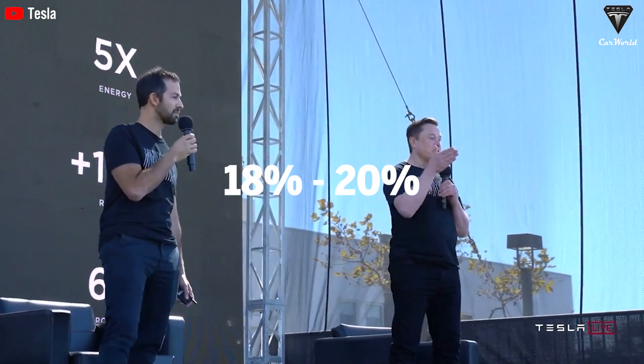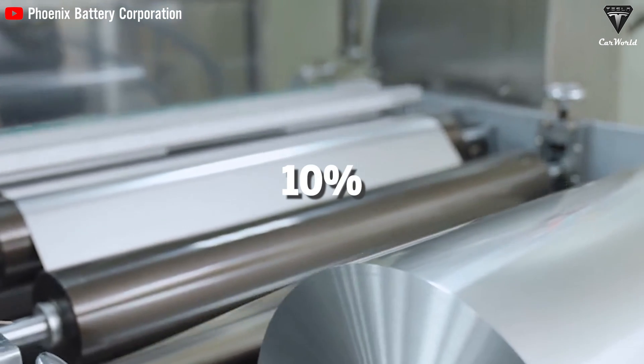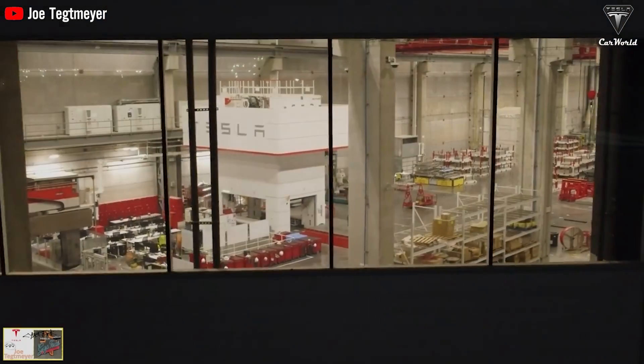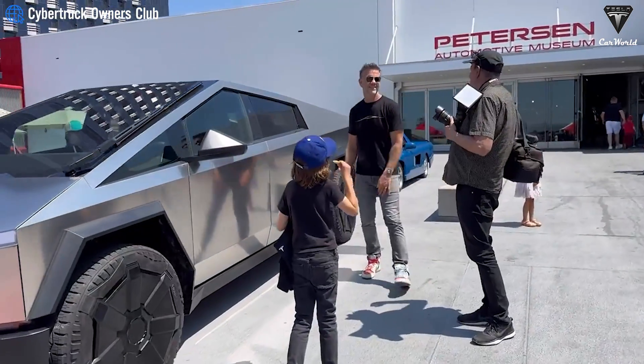This improved design achieves a 10% increase in energy density through optimization processes and mechanical design, equivalent to about 18 to 20%, or approximately 7 gigawatts a year. Here in Texas, Tesla is preparing to launch Cybertruck with over 10% higher energy density.